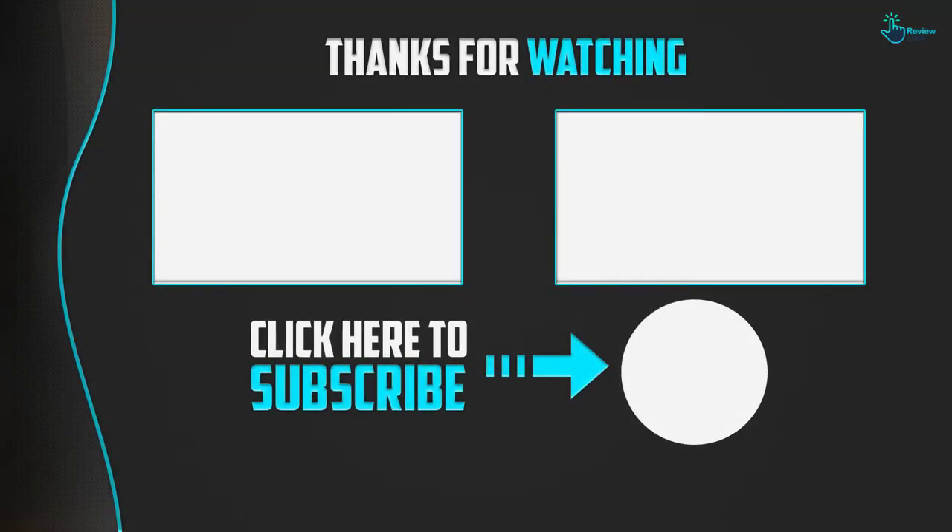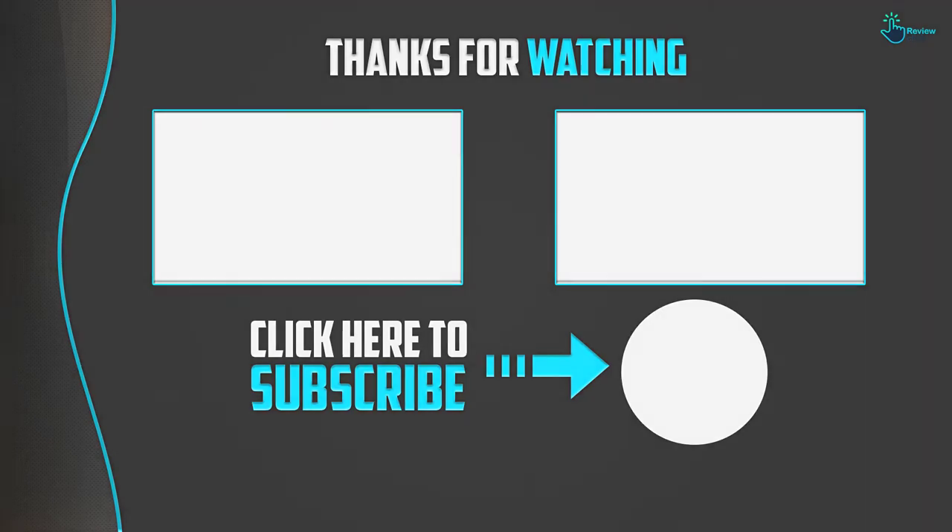Thanks for watching guys, I hope you liked this video. If it was helpful to you, please make sure to like, comment, and subscribe. If you have any questions related to these products, you can leave a comment down below and I will get back to you as soon as possible.